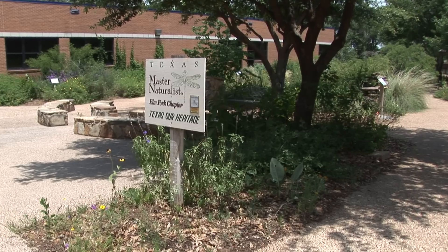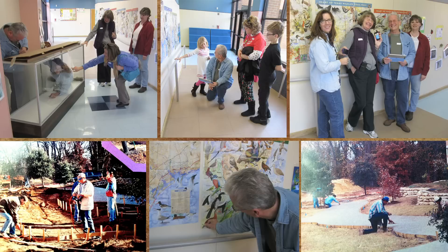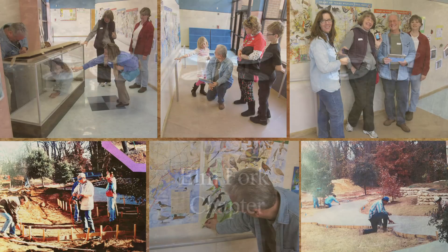The partnership with the Texas Master Naturalist has been an absolute key for this project. Without their hundreds — literally thousands — of hours of donated time and volunteer work, we wouldn't have the expertise, we wouldn't have the plants in the right place. But through their help and the help of the PTA volunteers, this project has really taken off.